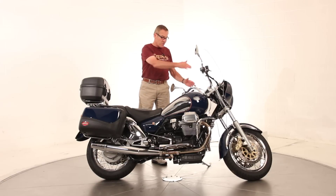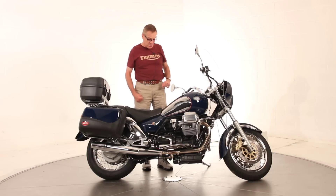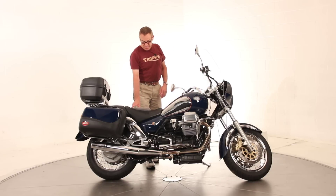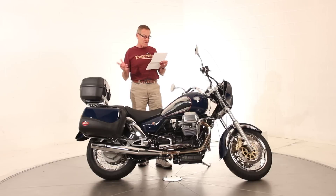It has the big tall windscreen with lower fairing. It has the heated grip option installed and floorboards. This bike was serviced last year at a Moto Guzzi dealership and it had a major service done then with spark plugs, all the fluids. It had an upgraded clutch put in — a double clutch kit — and the heated grips were installed at that time.